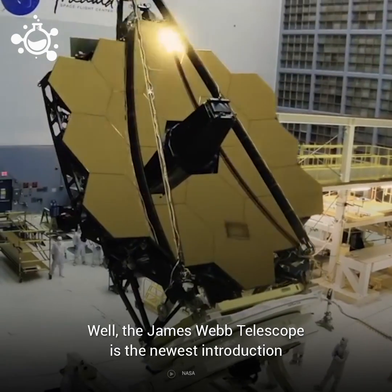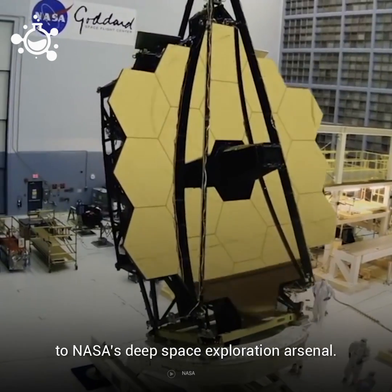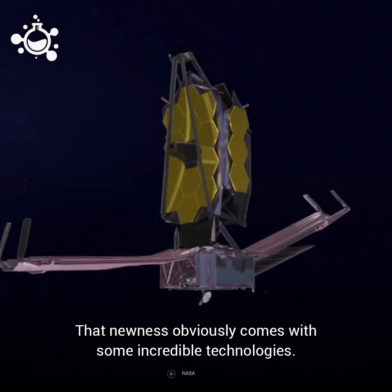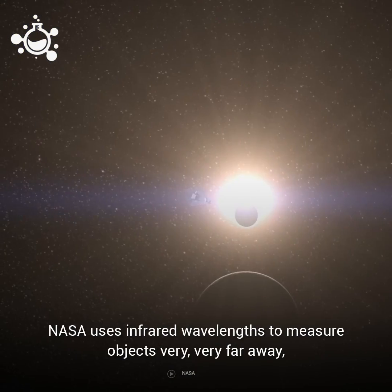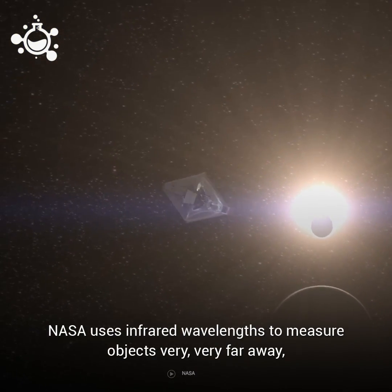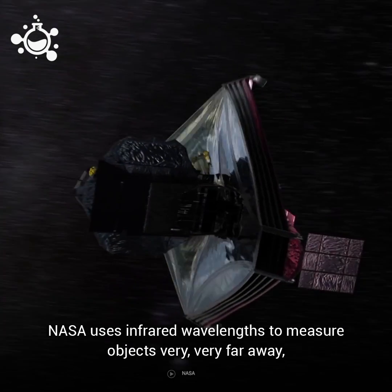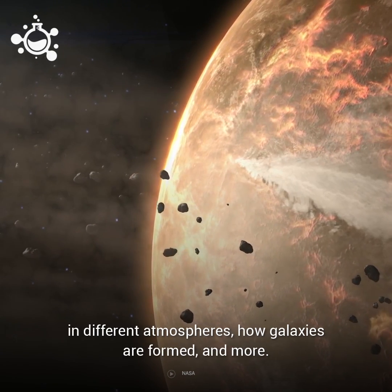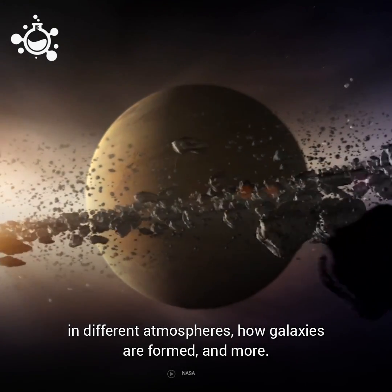The James Webb Telescope is the newest introduction to NASA's deep space exploration arsenal. That newness obviously comes with some incredible technologies. For instance, NASA uses infrared wavelengths to measure objects very, very far away. And from those measurements, we learn about how planets are formed in different atmospheres, how galaxies are formed, and more.